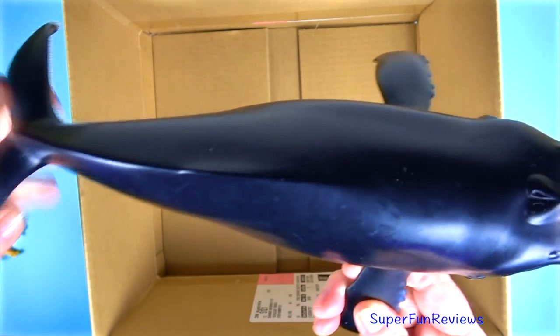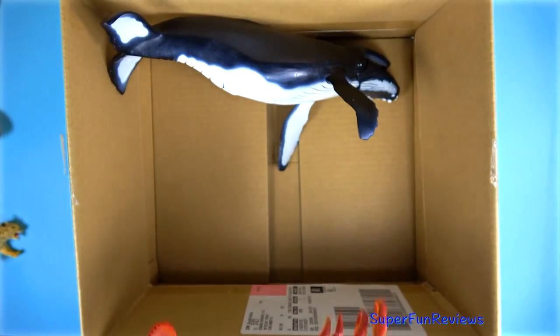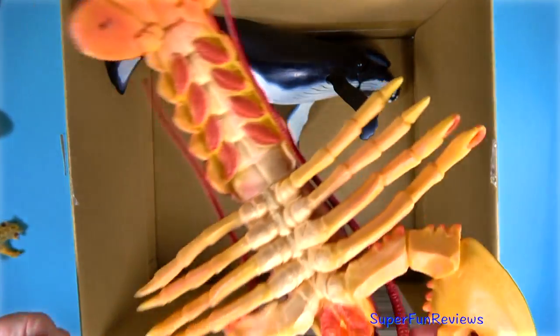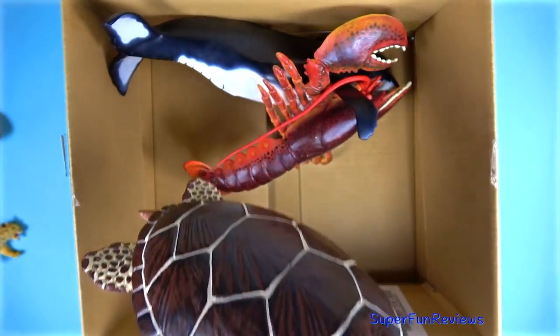Can you tell me what carapace means? It has something to do with a sea turtle. An orange and red clawed lobster with ten legs. A turtle with a brown carapace. Carapace means shell.